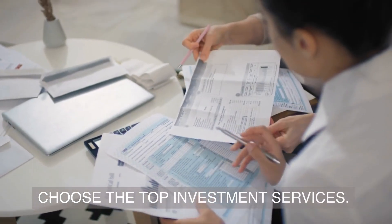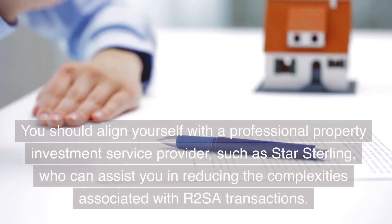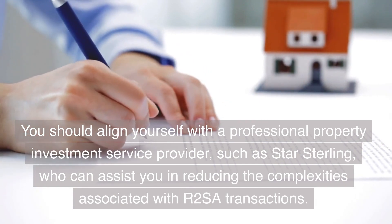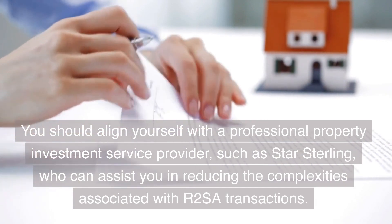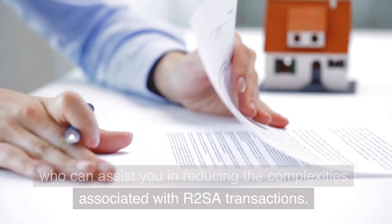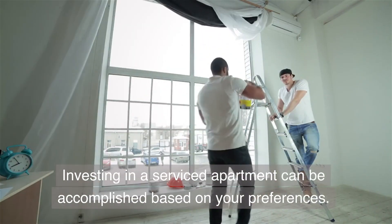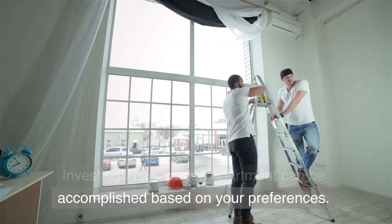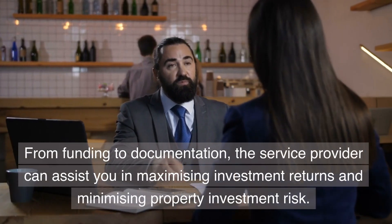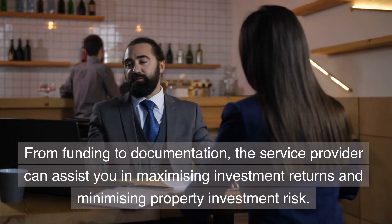Choose the top investment services. You should align yourself with a professional property investment service provider, such as Star Sterling, who can assist you in reducing the complexities associated with R2SA transactions. Investing in a serviced apartment can be accomplished based on your preferences. From funding to documentation, the service provider can assist you in maximizing investment returns and minimizing property investment risk.